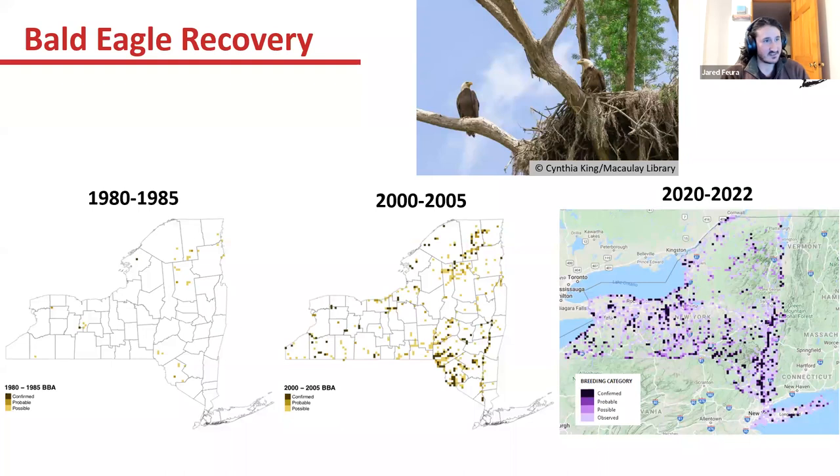One of the big success stories is bald eagle recovery. In the 1980 to 1985 atlas, there were only a couple of blocks with confirmed breeding bald eagles. By the 2000 to 2005 atlas, we have many more confirmed breeders, clearly localized to areas with lakes and rivers. In this atlas so far, we have even more confirmed breeding bald eagles, not even necessarily requiring the largest water bodies — they're moving out into smaller lakes and having multiple pairs at larger lakes.